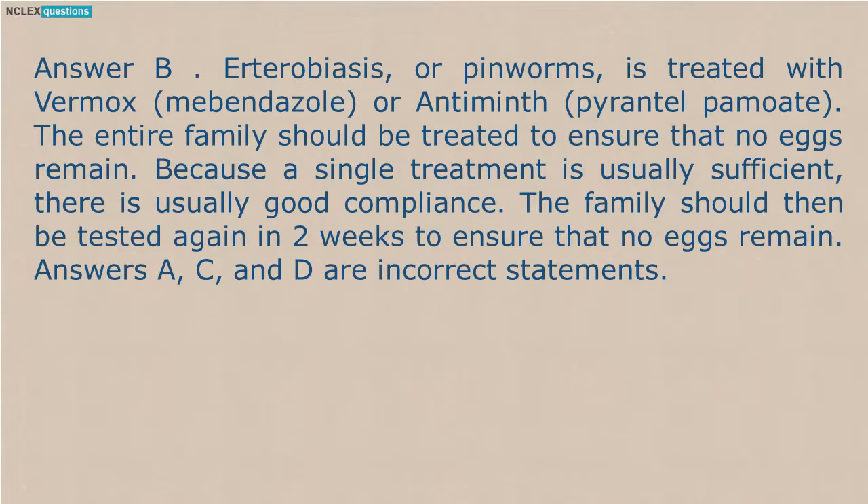Answer D. During ECT, the client will have a grand mal seizure. This indicates completion of the electroconvulsive therapy. Answers A, B, and C do not indicate that the ECT has been effective, so are incorrect.